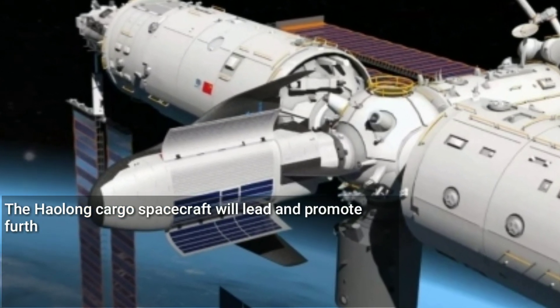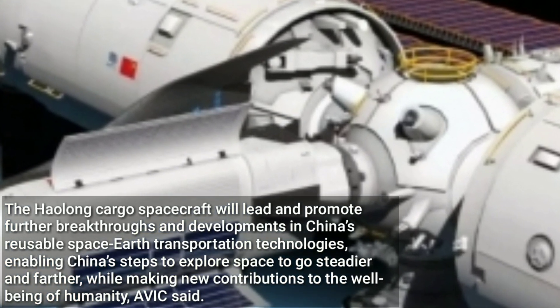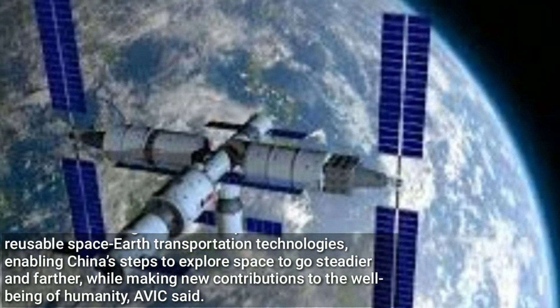The Haolong cargo spacecraft will lead and promote further breakthroughs and developments in China's reusable space-Earth transportation technologies, enabling China's steps to explore space to go steadier and farther, while making new contributions to the well-being of humanity, AVIC said.